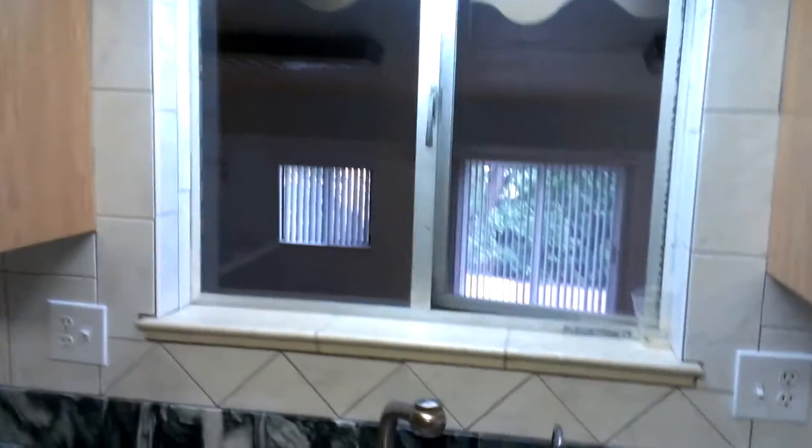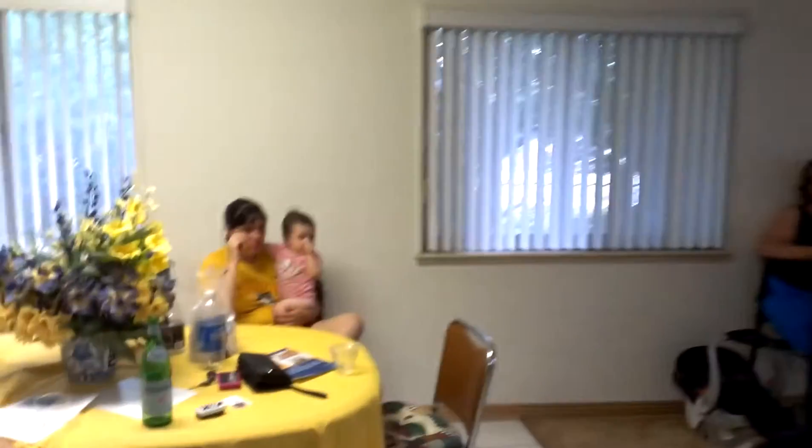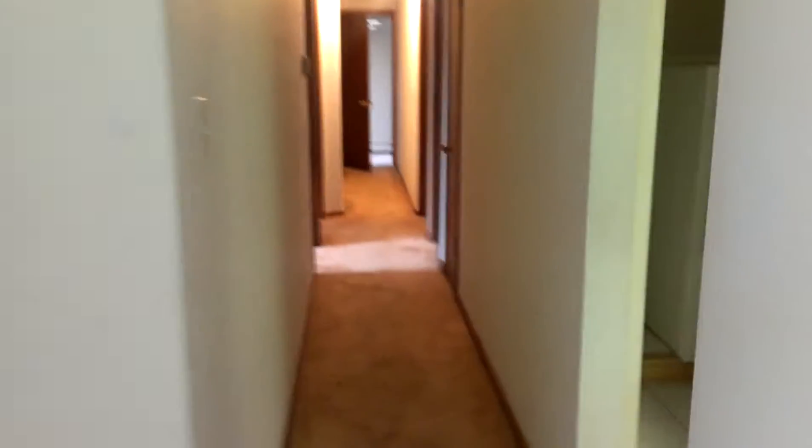Here's the kitchen — real nice redone kitchen. Looking back into the addition there. Side windows there, hair's down the hall. Second entrance into the kitchen. Dishwasher. End of the addition.